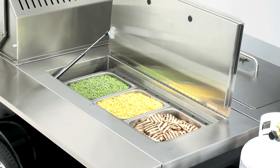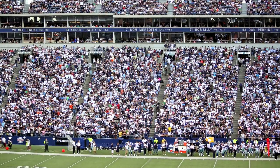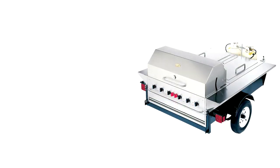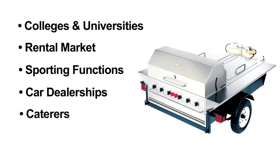There's nothing like this product on the market. It's just an amazing product that lets you actually tow the grill to where the people are. Who doesn't love tailgating? Our tailgaters have a huge market. Colleges and universities use our tailgaters. The rental market is a big market. Football games and sporting functions, car dealerships buy these for customer appreciation events, caterers and contract feeders purchase these. They all love our tailgaters.